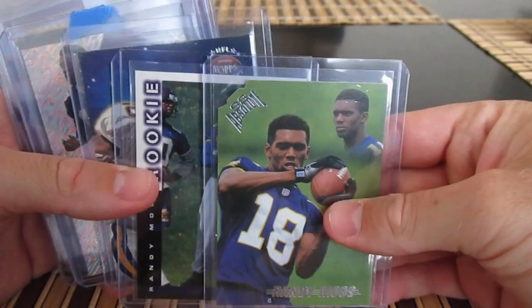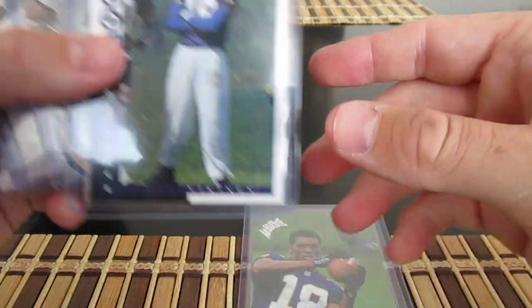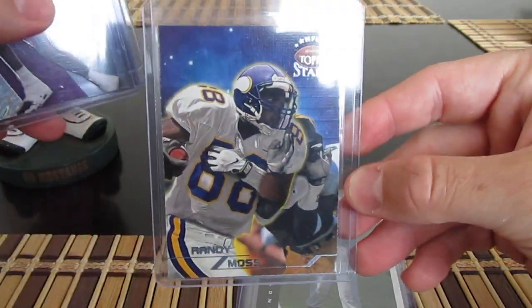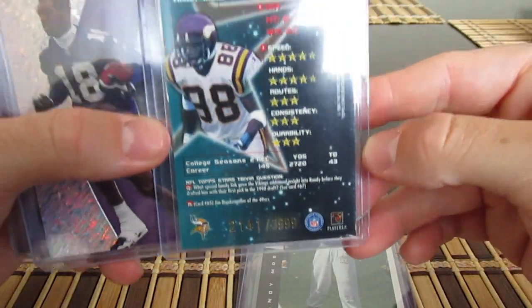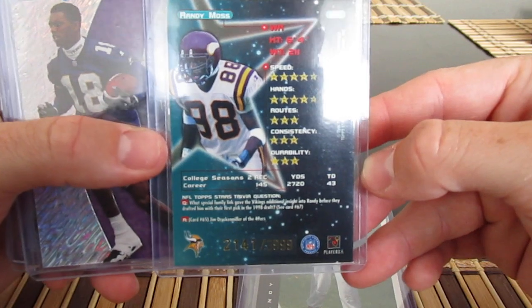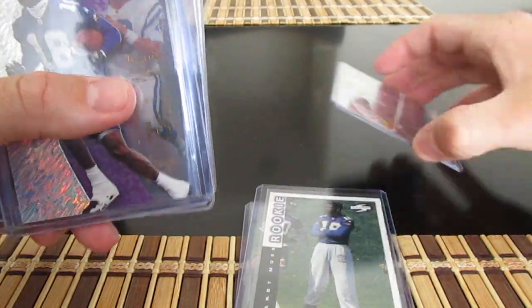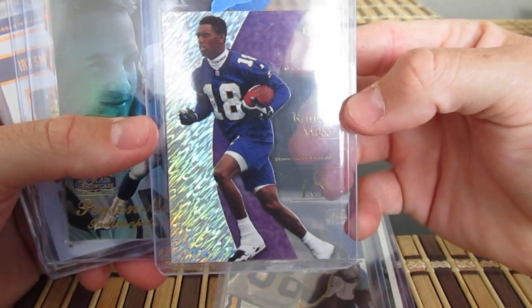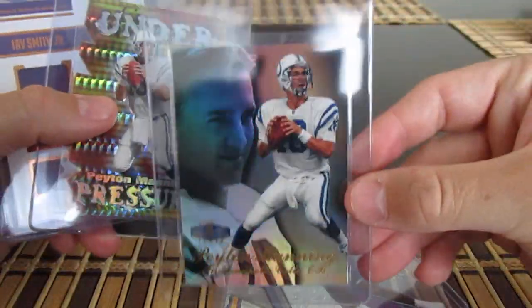Moving into football — got some old and some new. Got a couple of Moss rookies: a '98 Absolute with a little die cut on the corner, and his Score rookie. Got an NFL Top Stars card that's actually numbered out of 3,999. Not sure which one this is — I think it was a lot I bought off KC Futures. Also an EX Moss and a Fleer Showcase.